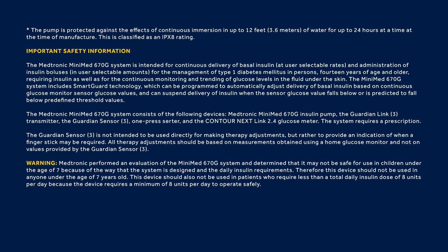The Medtronic MiniMed 670G system is intended for continuous delivery of basal insulin at user-selectable rates and administration of insulin boluses in user-selectable amounts for the management of type 1 diabetes mellitus in persons 14 years of age and older requiring insulin, as well as for the continuous monitoring and trending of glucose levels in the fluid under the skin.